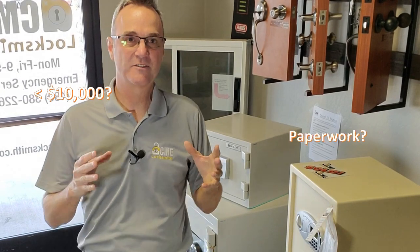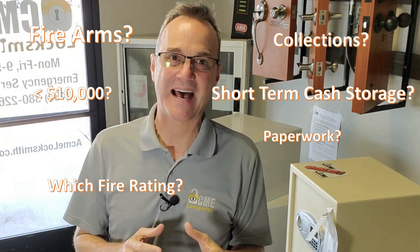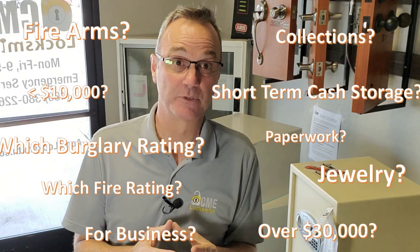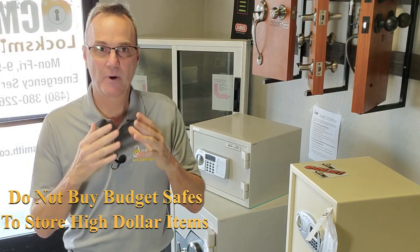One of the most important considerations when buying a safe is what are you going to put in it — what is the value of that content? Safe prices can range anywhere from a couple hundred dollars to tens of thousands of dollars, so that's the most important thing. If you're not putting in a lot of valuables, you're looking to just keep your kids out or the house cleaner out.